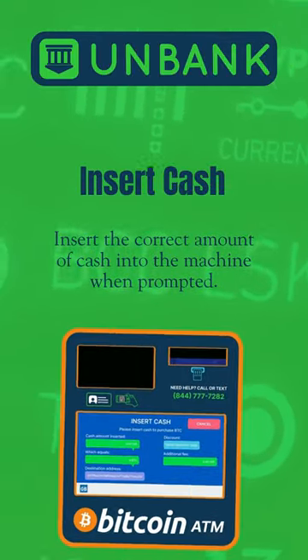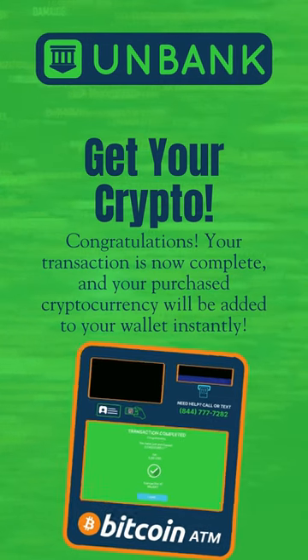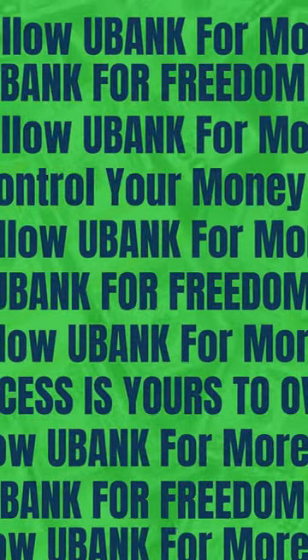Insert the correct amount of cash into the machine when prompted. Congratulations! Your transaction is now complete, and your purchased cryptocurrency will be added to your wallet instantly. Follow Unbank for more.